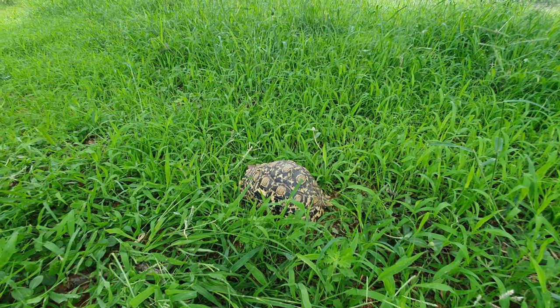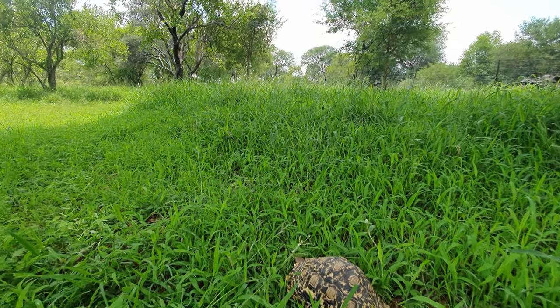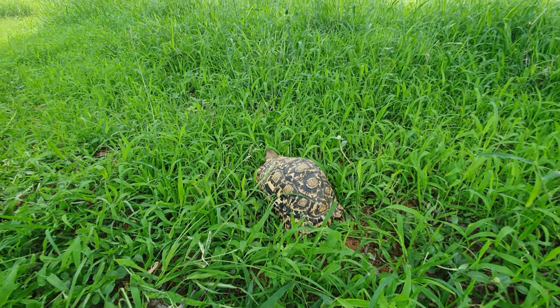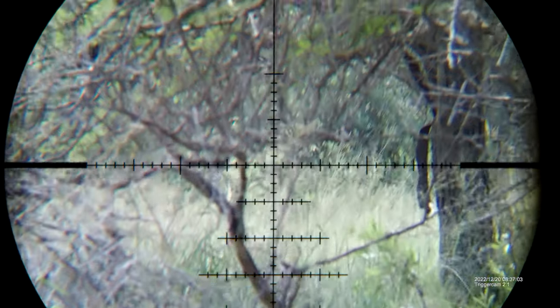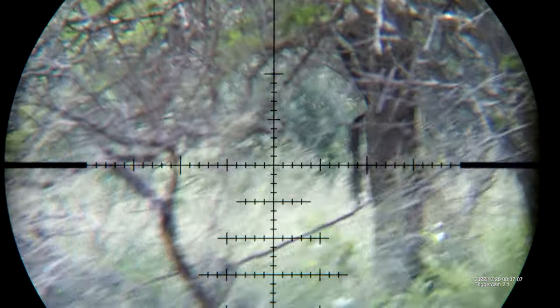We stumbled upon this leopard tortoise in this beautiful green area, and this is a good sign for hunting. Very thick bush — we saw some movement but didn't see what animal it was. We will walk and stalk further and see what we get.